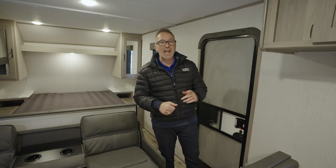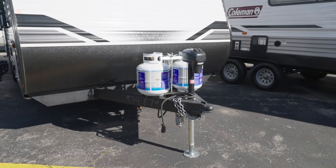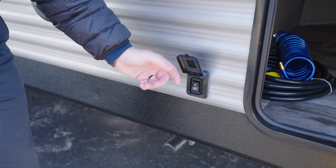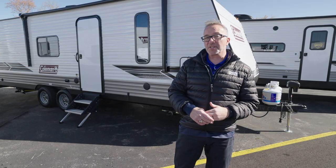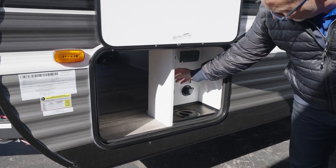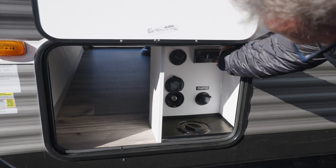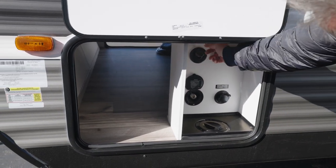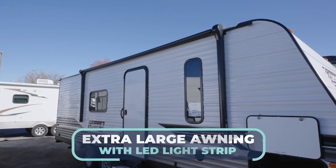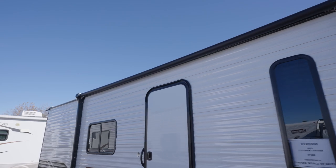Now let's take a look on the outside of the all-new Coleman Lantern LT 274BH. Up front you're going to find the powered tongue jack, and you've also got powered stabilizer jacks in the front and the rear. There are solid step-over steps leading you into the main entry point. Pass-through storage up front, and on the off-camp side is a nice convenience center with power — you even have a spray port in there. On the back you have your 4x4 sewer hose storage, and there's an extra-large awning on the campsite side with an LED light strip.